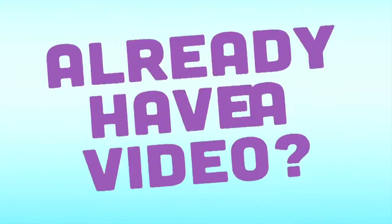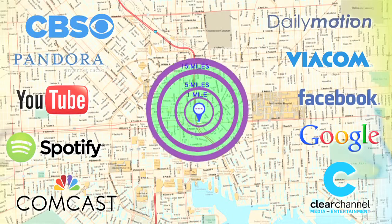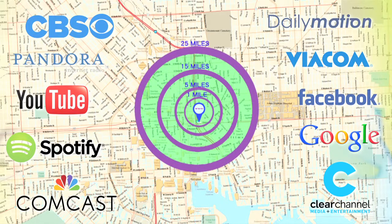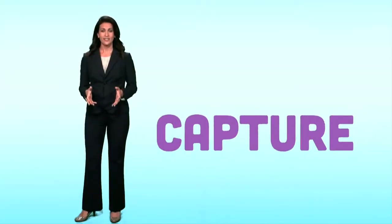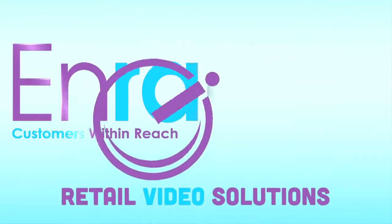Already have a video? We'll provide the geo-targeted solutions to get your message on the right platform to deliver results. Capture, retain, and remarket with Enradius' retail video solution.